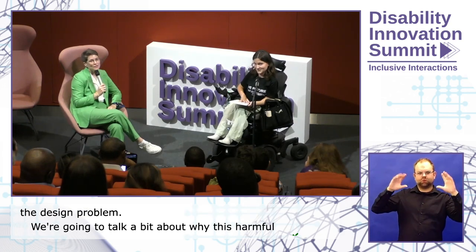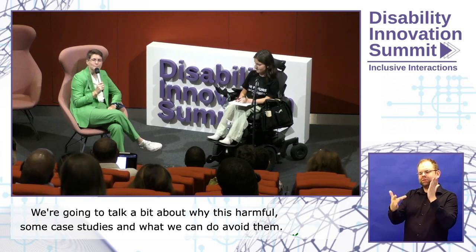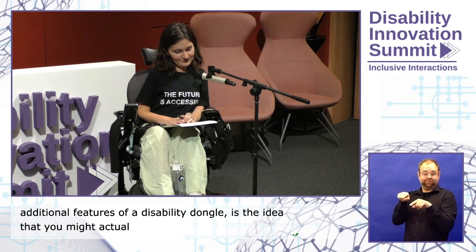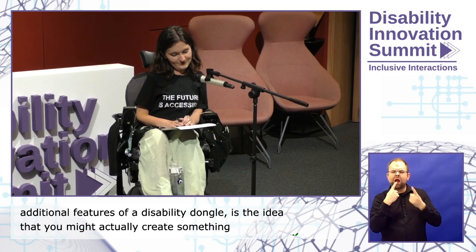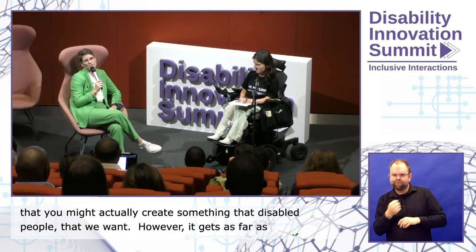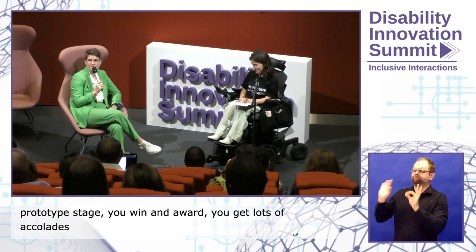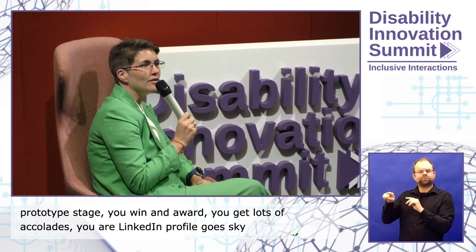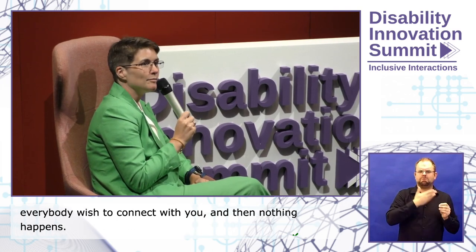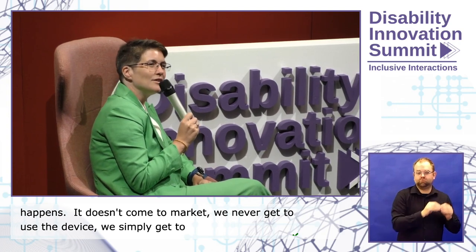One of the additional features of a disability dongle is that we might actually create something disabled people want — however, it gets as far as a prototype stage. You win an award, you get lots of accolades, your LinkedIn profile goes sky high, everybody wishes to connect with you, and then nothing happens. It doesn't come to market. We never get to use the device. We simply get to look at a poster or a 3D print of a device. And that is really annoying.